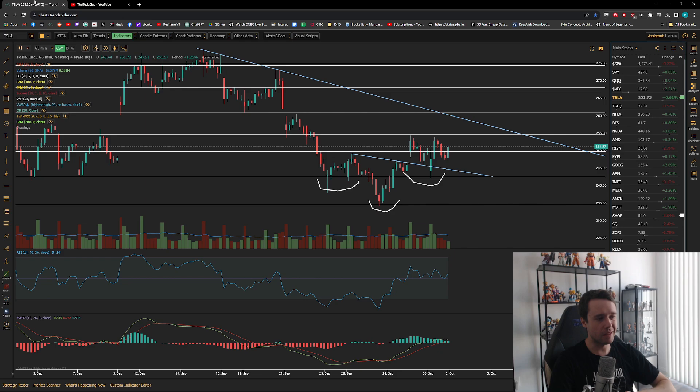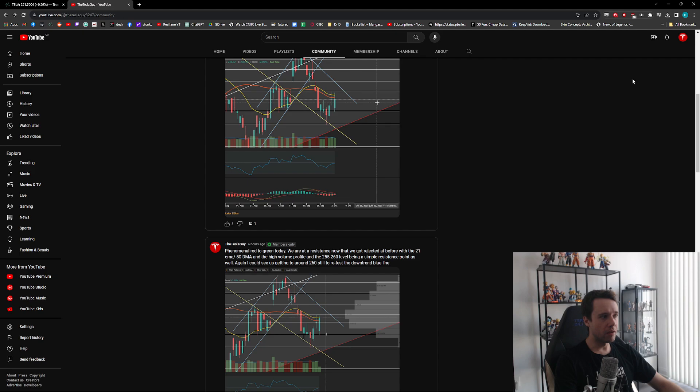Tesla closed the day up ever so slightly, putting us at about $251 per share, which is not too bad compared to the market. It's underperforming the tech sector but outperforming SPY, so it kind of depends on how you want to look at it.